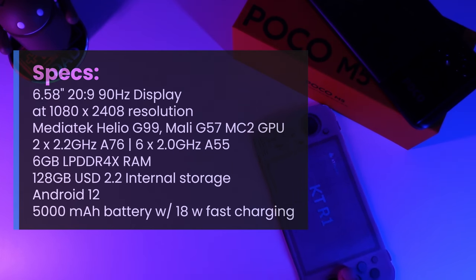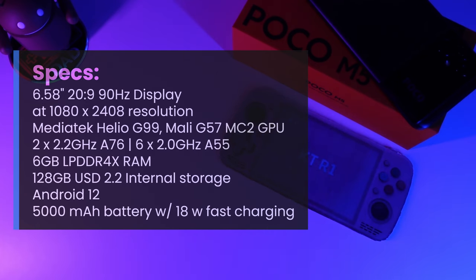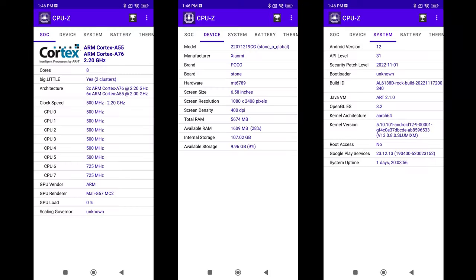Please keep in mind that I'm using this device for benchmarking and testing and it is not a product review. Now that we know the device, let's go over some benchmarking numbers. The first thing I like to do is pull up CPU-Z to look at the SoC details. As you can see, we have eight cores — two Cortex-A76 and six Cortex-A55 — with the Mali G57 GPU and 6GB of RAM.